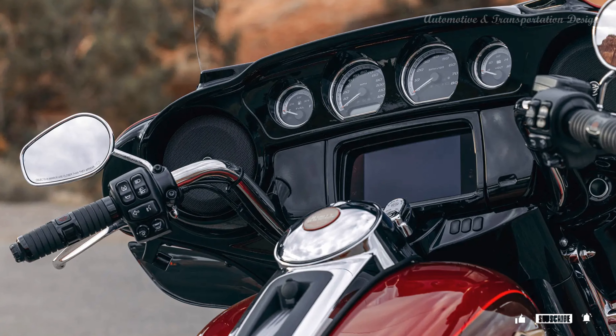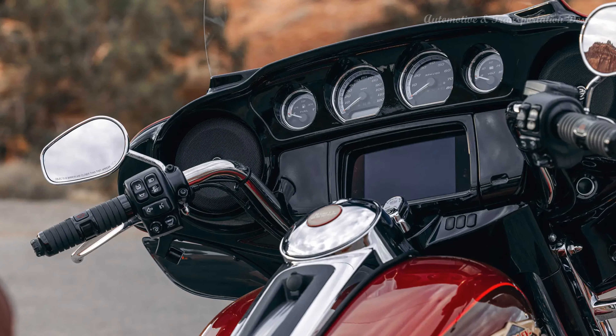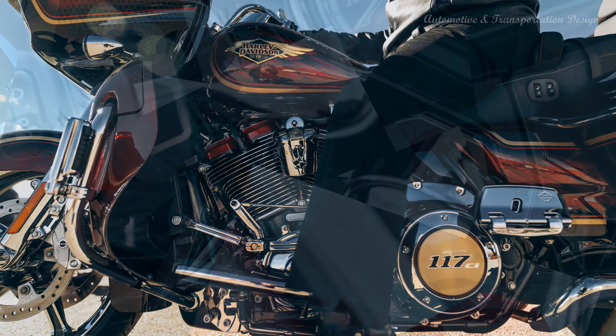Reflex-linked Brembo brakes with standard ABS, designed to help prevent the wheels from locking under braking to assist the rider in maintaining control when braking in a straight line.